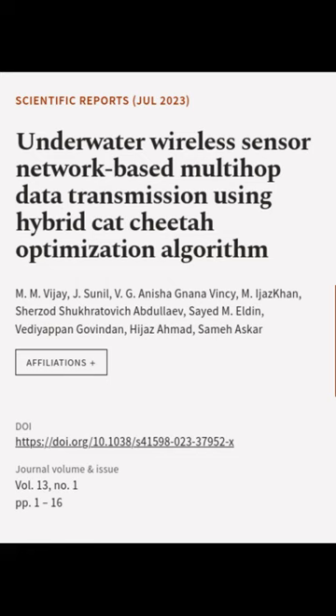This article was authored by MMVJ, J. Sunil, V. G. Anisha Nanavinci, and others.